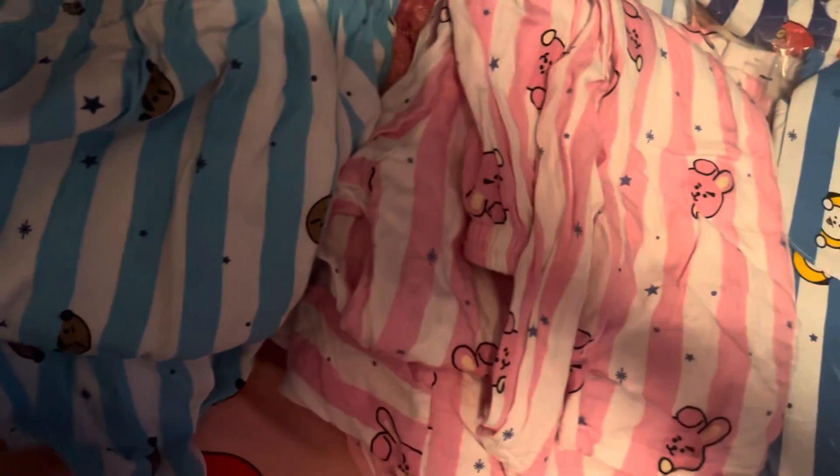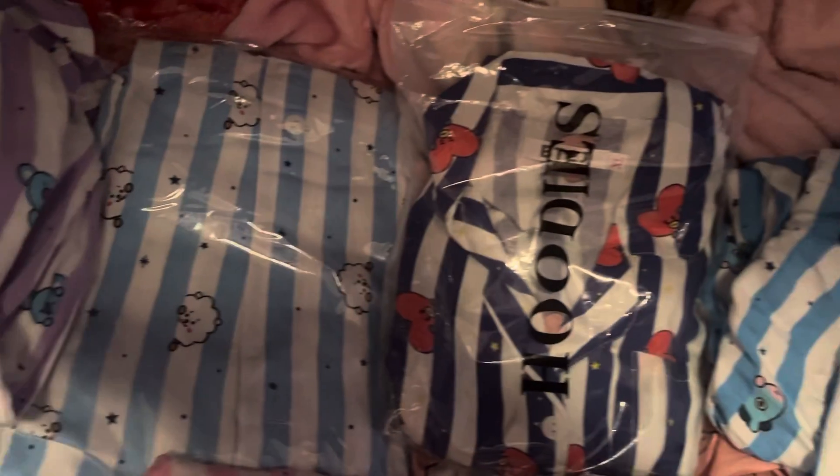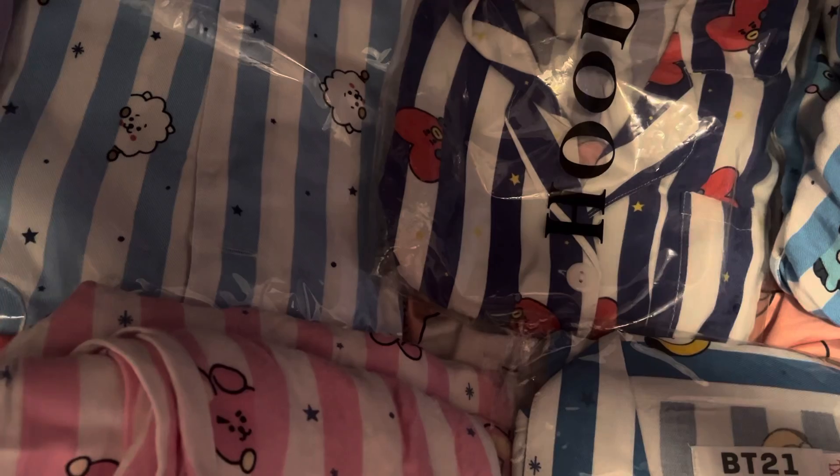Now I will show you my pajama collection. First, this one — it's the blue and white one with the cookie on it, I think it's a cookie. Then you've got this purple and white one, which is so cute, and I think it's a light blue and white one.